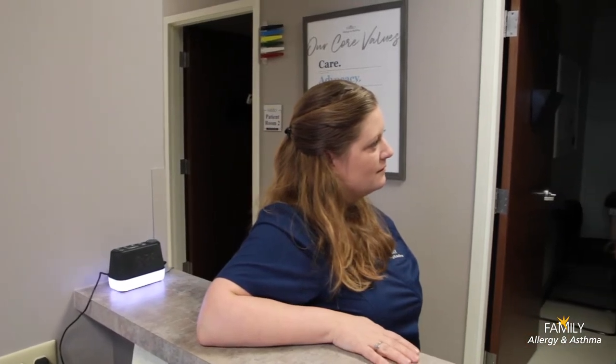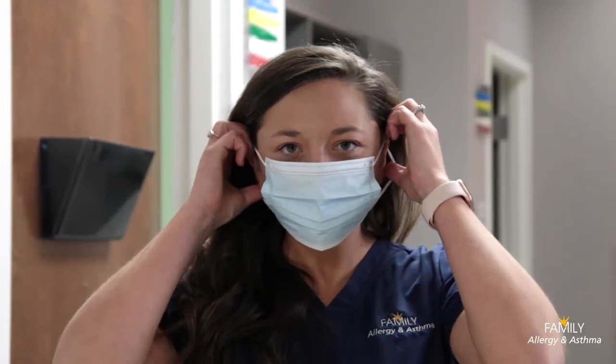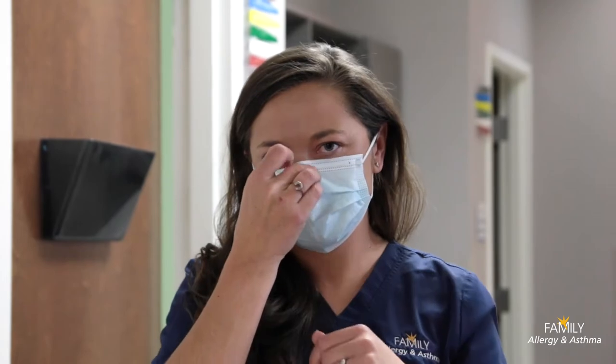It is our standard practice to have two clinic nurses with each provider team. While it varies from provider and location, our clinic nurses help between 18 and 30 scheduled patients each day.